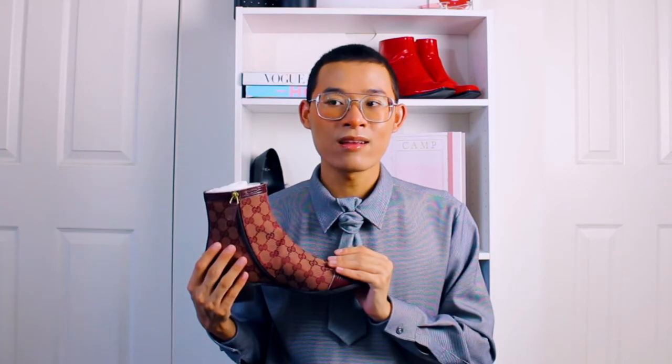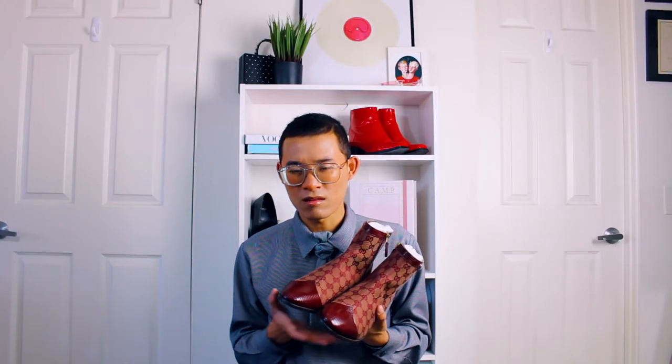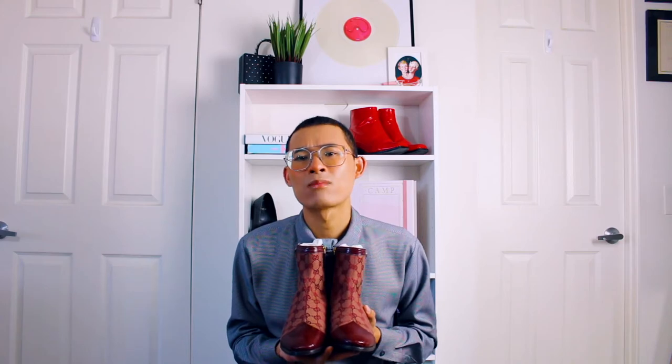Here's the thing: Gucci shoes always run one size bigger than your actual size. So if you wear a size seven, you need to get these in their size six. Or if you're a size eight, you would get these in size seven, etc. I wear a six and a half, sometimes seven, but I got these in size six and they fit me perfectly. These boots are super comfortable to wear — they are not stiff and hard to walk in at all. These would look cute with crop pants too, so you can showcase the ankle boots. They're just perfect.